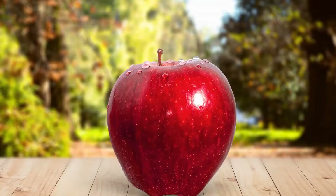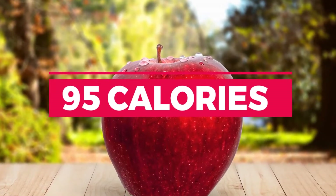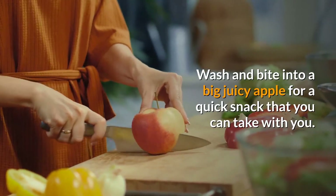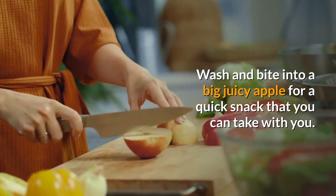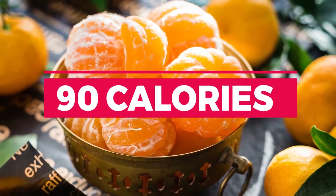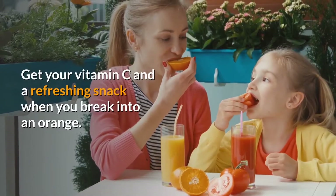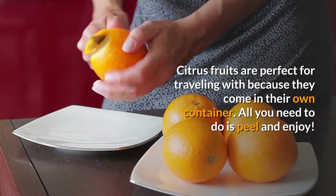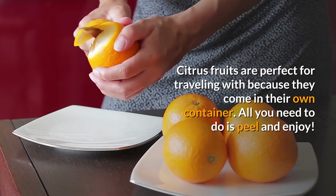1. Apple. A medium apple contains about 95 calories. Wash and bite into a big juicy apple for a quick snack that you can take with you. 2. Orange. One large orange has approximately 90 calories. Get your vitamin C and a refreshing snack when you break into an orange. Citrus fruits are perfect for traveling with because they come in their own container.